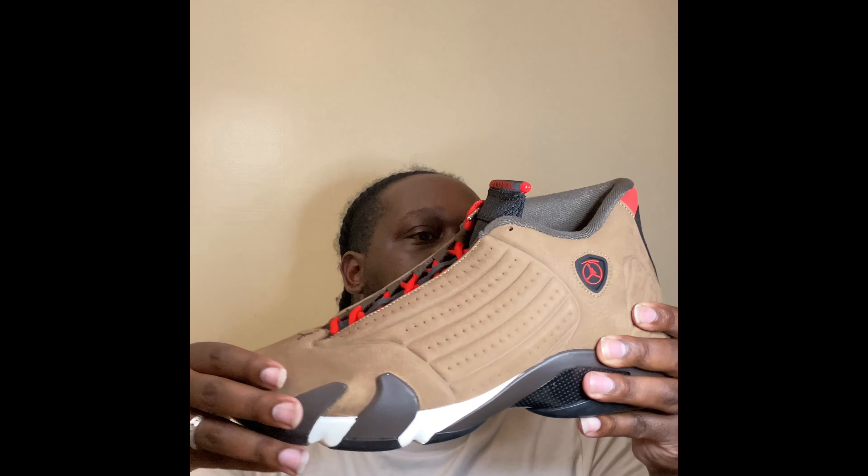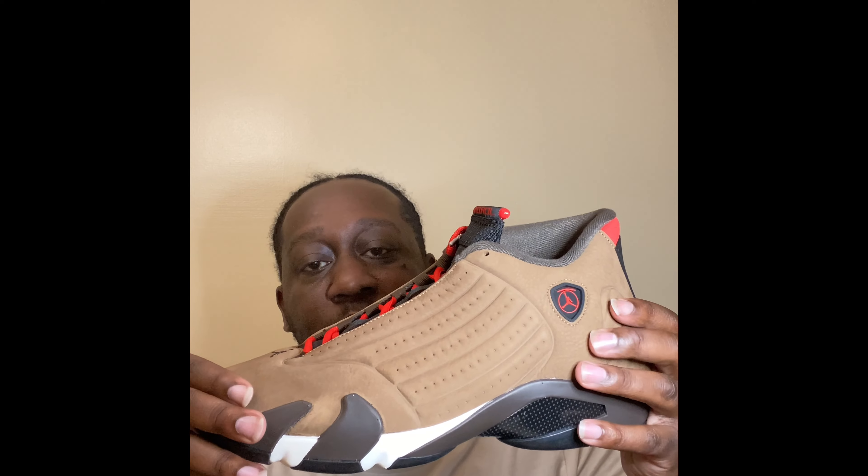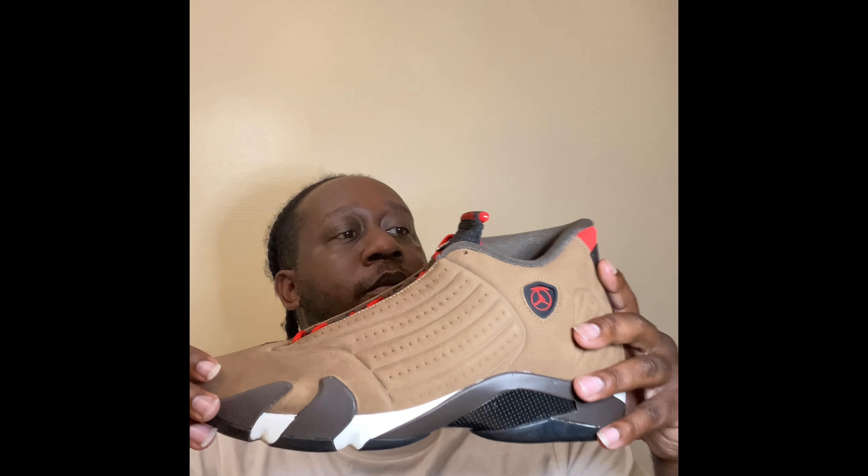They didn't smooth it out on this one — they gave us the little side panels, whatever these pieces are called. As far as the design, sometimes they smooth it out, sometimes we get these. If you've had the Flu Games, they came like this too, I believe. Pretty solid shoe. This material — I don't know what it is, but it feels like it could be waterproof, which hints winterized.